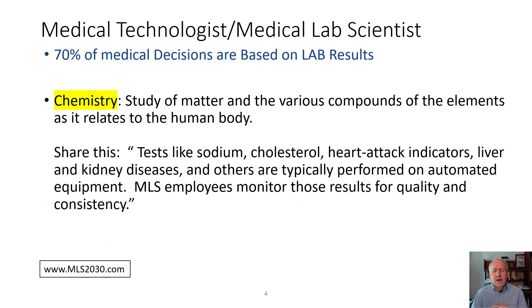Let's look at some of the disciplines in the medical laboratory. The first is chemistry, which is really the study of components in your blood. Tests include sodium and cholesterol, troponin — which is a heart attack indicator — and testing for liver and kidney diseases. Most of these are performed on large automated systems.